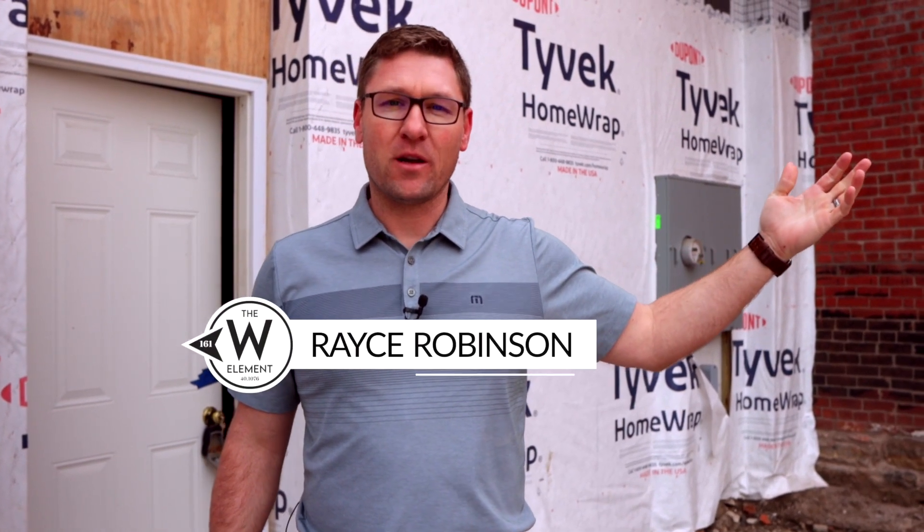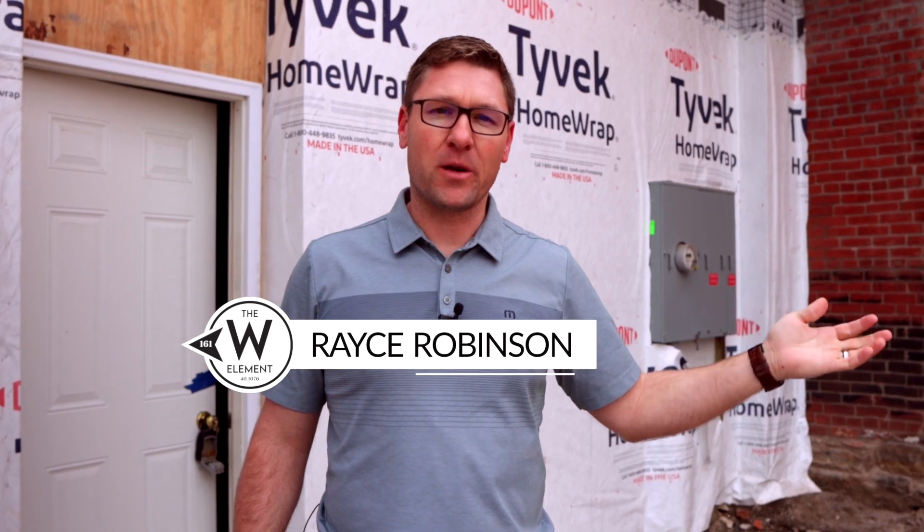Thank you so much for joining us behind the scenes here at the Station today, where we've shown you all the amazing work happening on these historic downtown properties as we try to breathe new life into them. I'm really excited to show you what the future looks like in the finished product — until then, have a nice day.